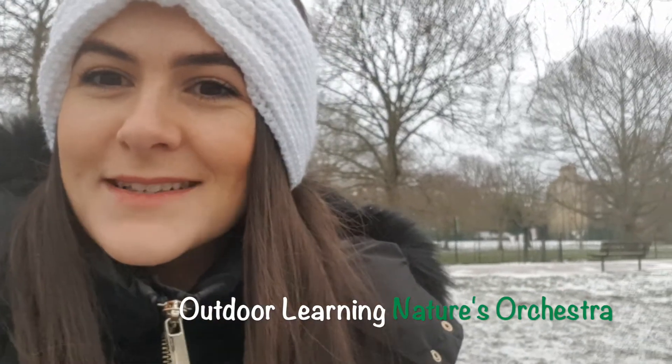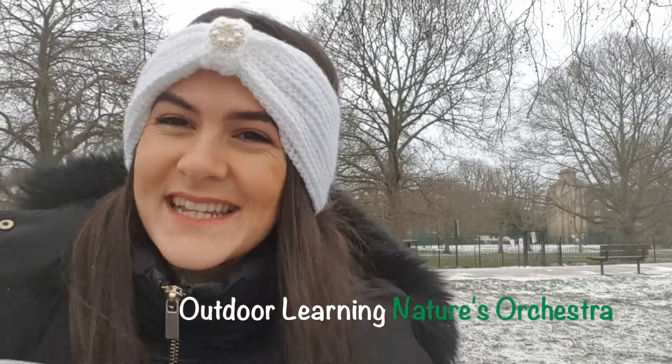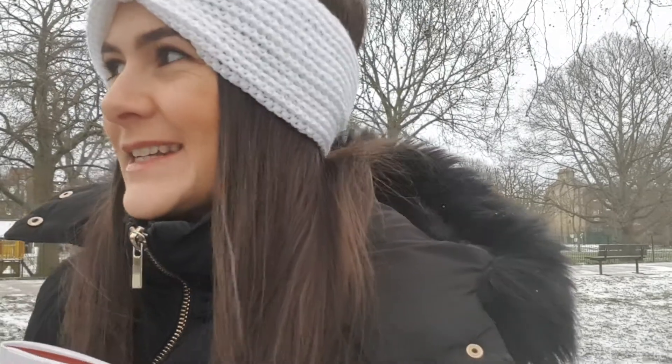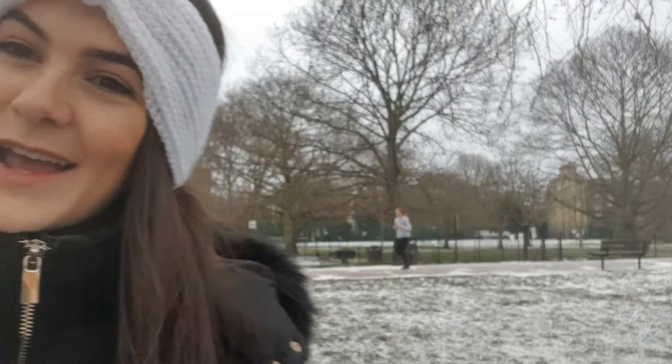Hello girls! I hope you are excited for outdoor learning today. We're going to start off with a very quick look around. It is snowing today — that's very exciting. I hope it sticks around. You can see it's starting to lie on the ground behind me.